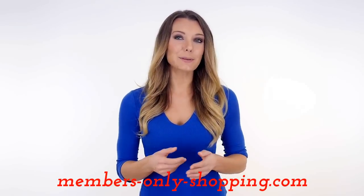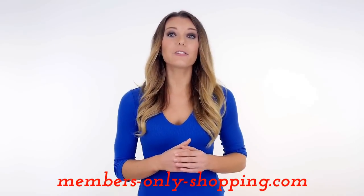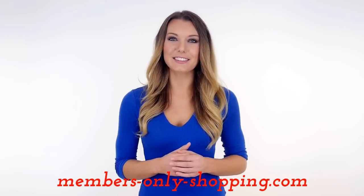Join now and save up to 80% off retail prices on your favorite fashion and lifestyle designers.